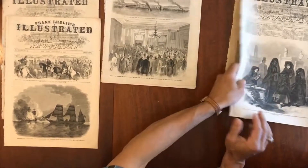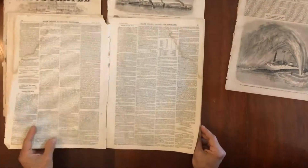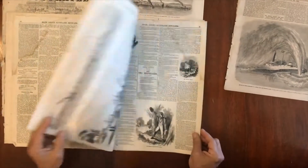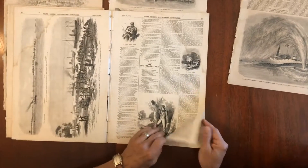And then we've got two more issues to flip through. They each appear to be complete. The pages are loose and so on, some damp staining, but that's just how they survive.